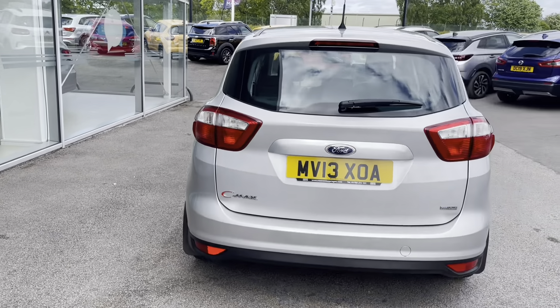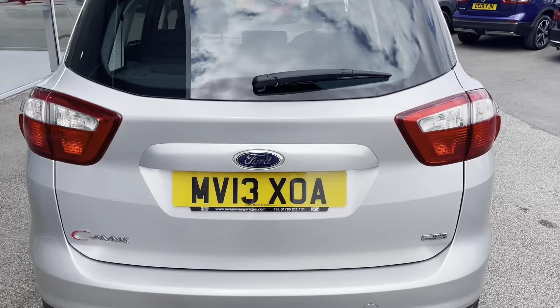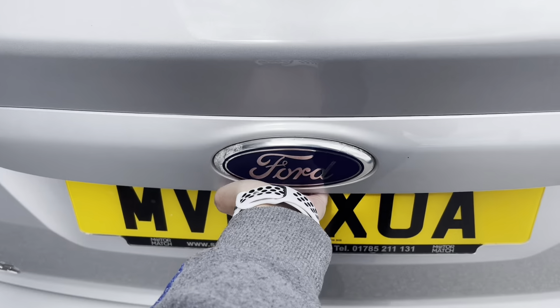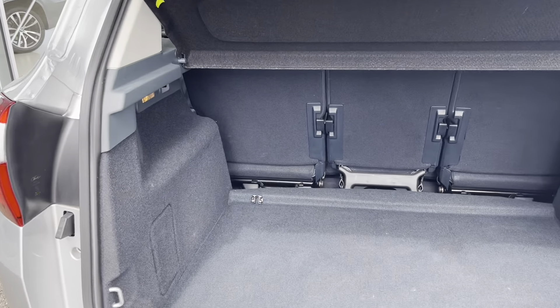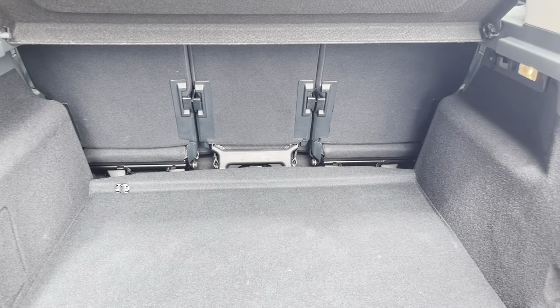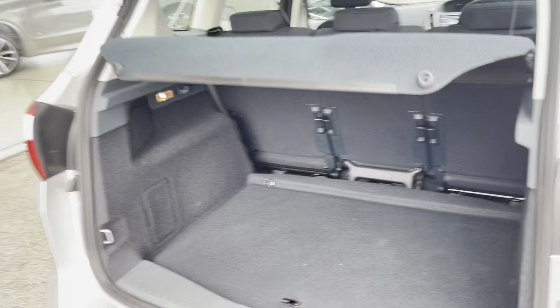As we move to the boot now, you can see that you have a huge amount of boot space. You could easily fit in all your luggage if you were going on holiday, perhaps even a pushchair for those young children, or a set of golf clubs, depending on your hobbies.